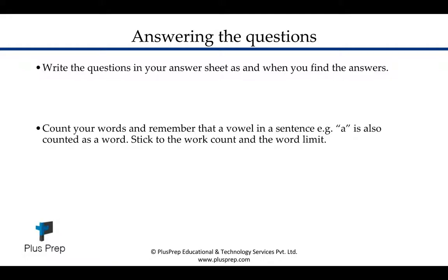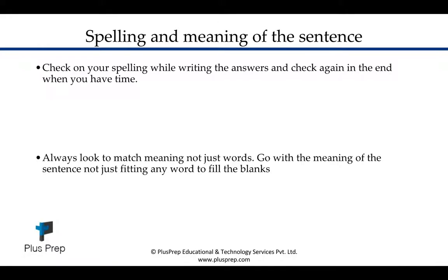Write your answers directly on your answer sheet — don't waste time writing on the question paper first and then transferring to the answer sheet. Also be wary of your word count; articles and words in a sentence are all counted, so stick to the word limit — that's absolutely important. Check your spelling while writing answers and always make time to edit at the end.